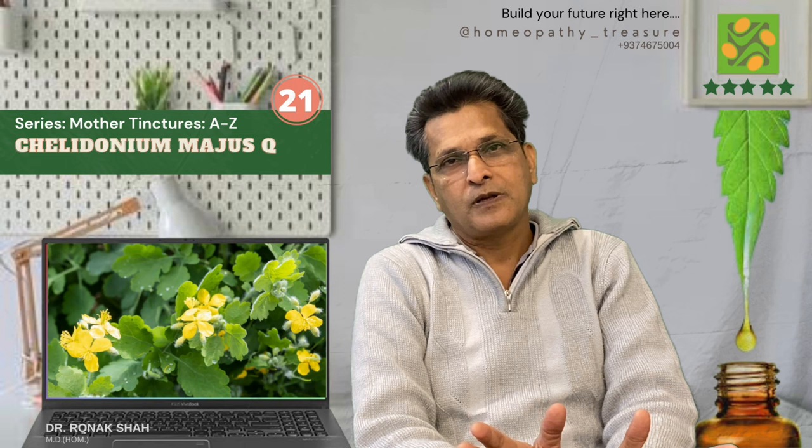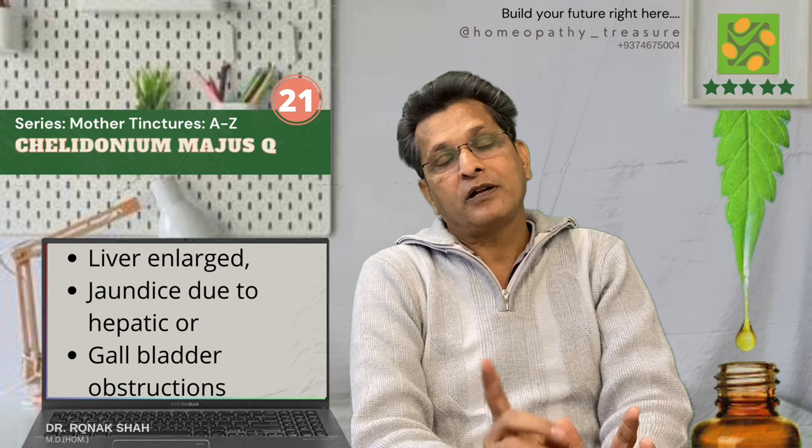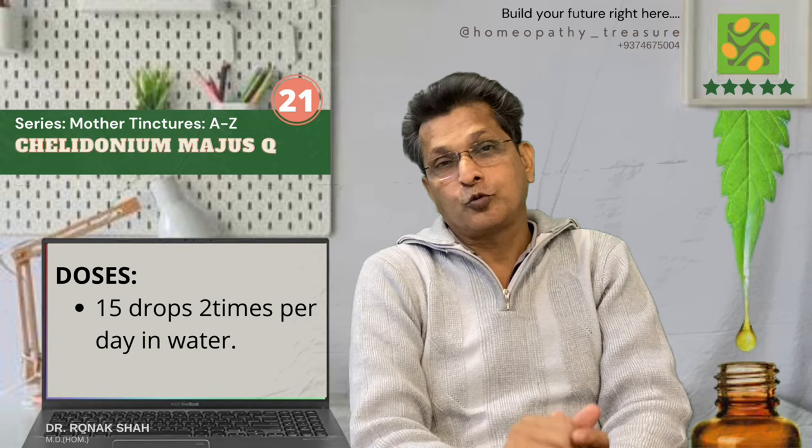Chelidonium majus Q — my favourite remedy for any type of liver and gallbladder problems. Prepared from the flowering whole plant of Chelidonium majus. When the liver is enlarged, jaundice due to hepatic or gallbladder obstruction. Stool is minimally hard, clay-coloured like sheep dung, and the pain shoots up under the scapula. We prescribe 15 drops two times a day.